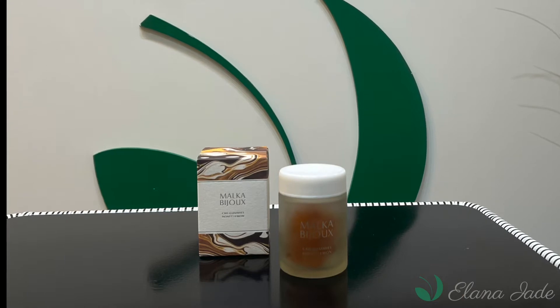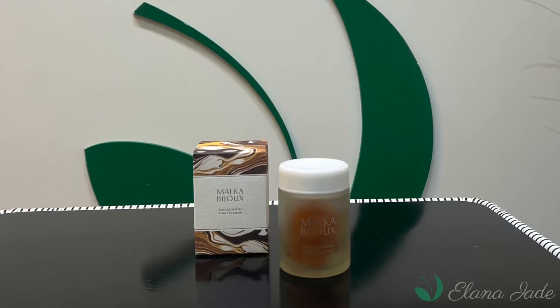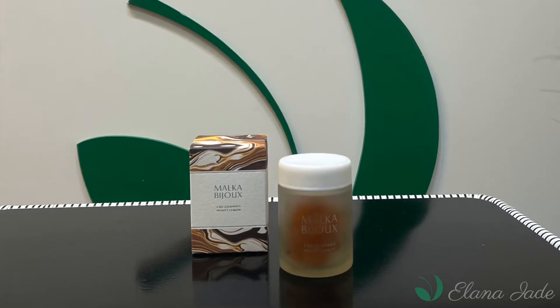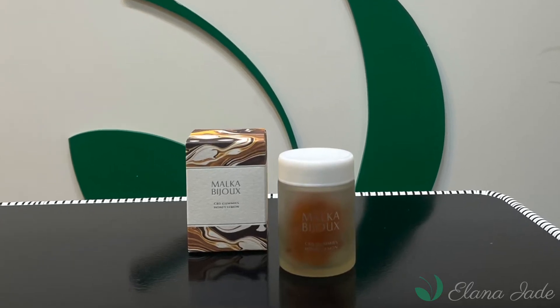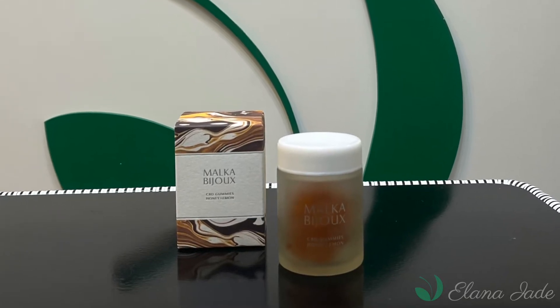Malaka Bajur CBD Gummy. Help create a base for inner and outer beauty and health with this gummy. High quality CBD isolate is extracted safely and carefully using CO2 from specially cultivated organic hemp.